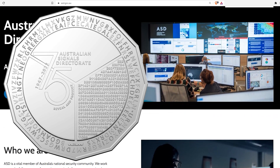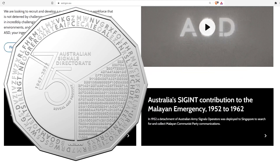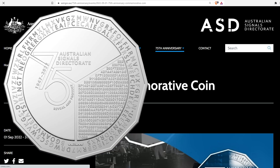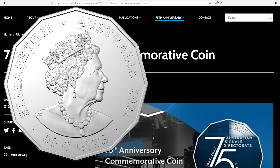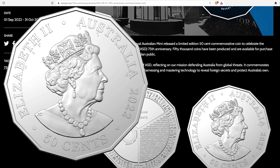G'day everybody. Today a super quick walkthrough solving the entire 75th anniversary of the Australian Signals Directorate's 50 cent code coin. There are four levels of coded message on this coin — I'll tell you how to solve each one and give you the solutions.